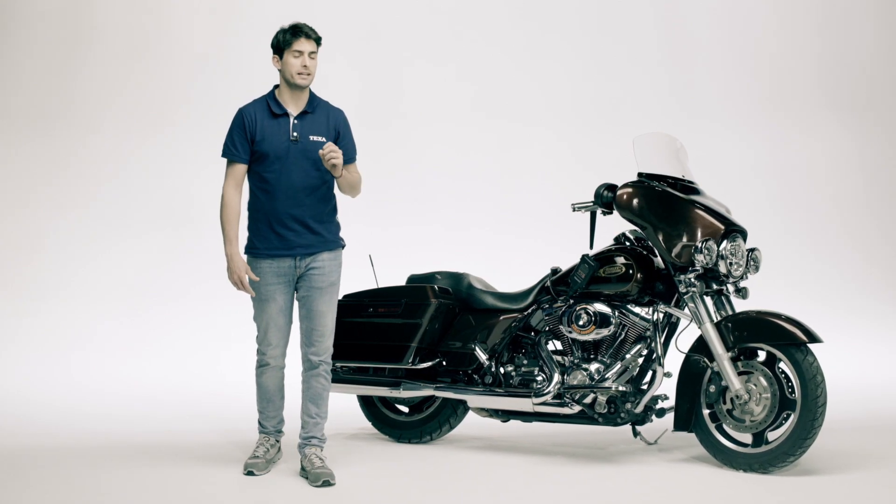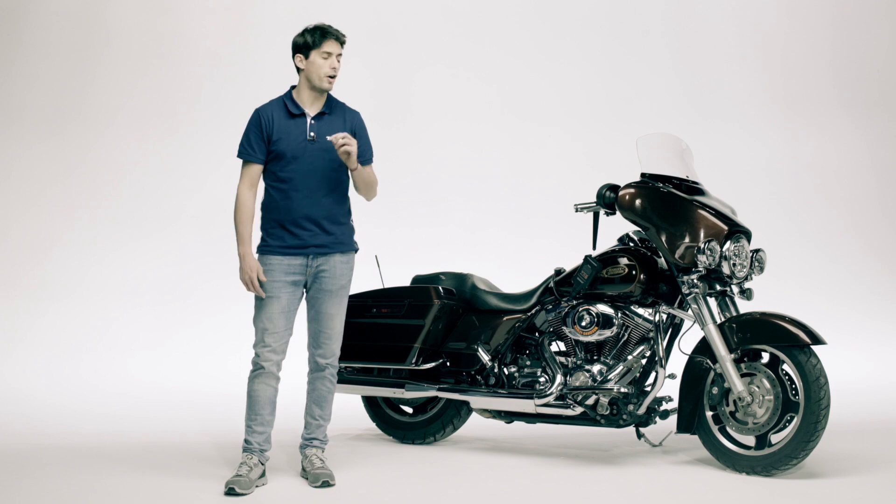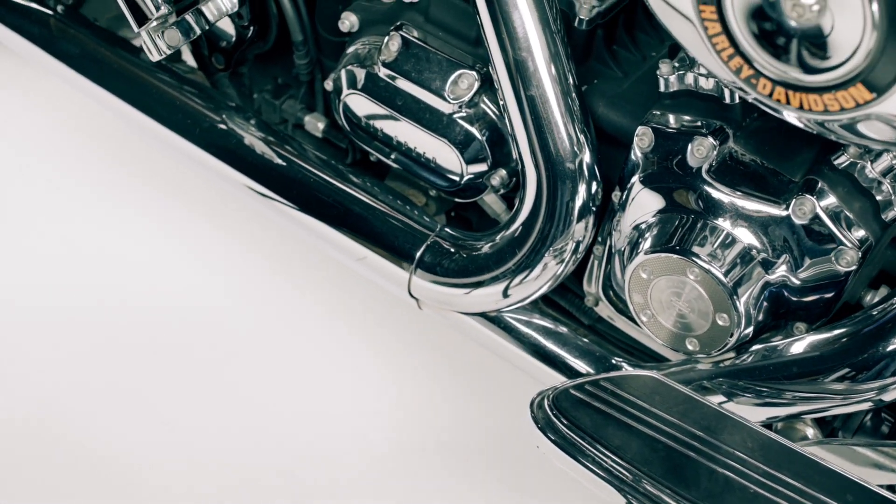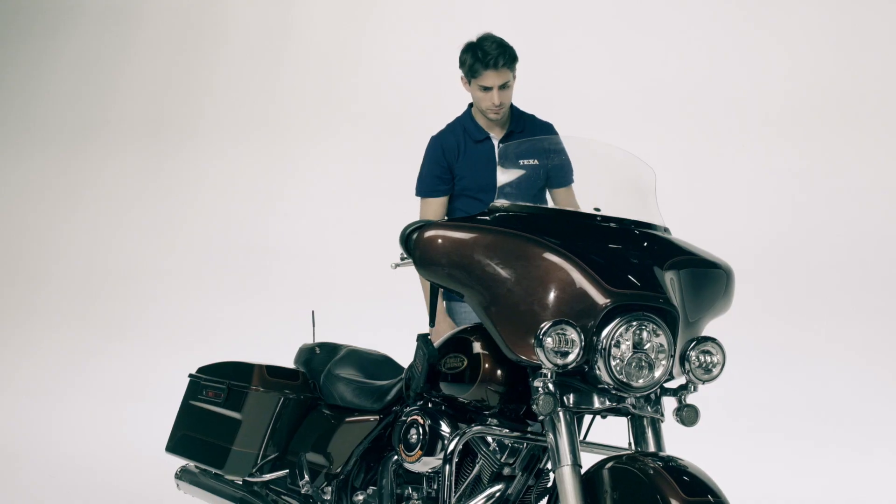For example, a very common request is the adjustment of idle speed of Harley-Davidson. In this case, it's not an operation relating to mechanical efficiency, but to provide the motorcycle with a fuller, characteristic sound with respect to the standard.